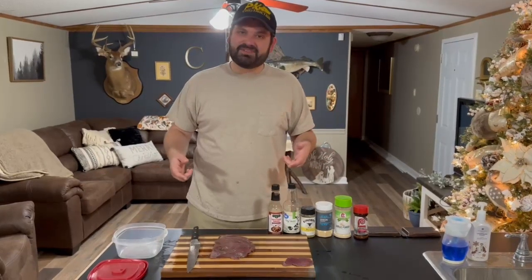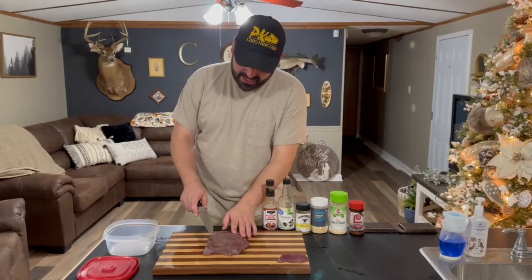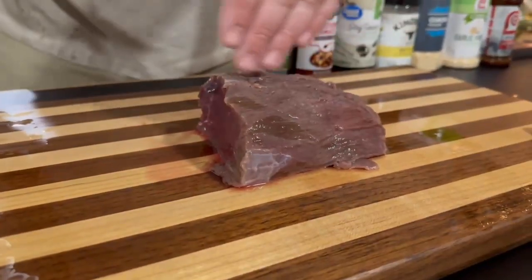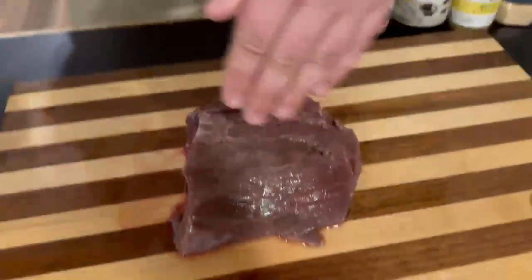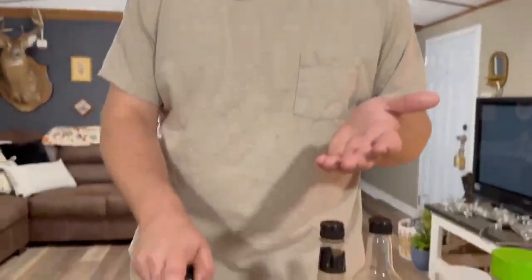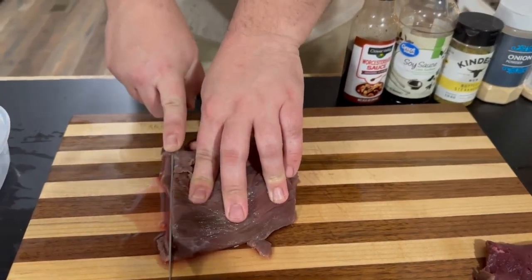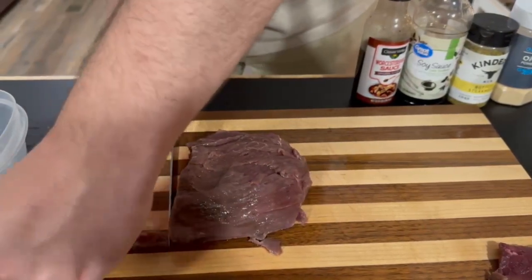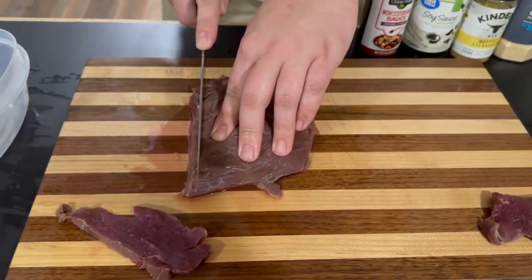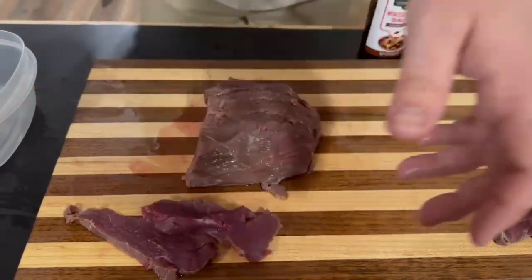So I'm going to attempt to make deer jerky for the first time. The first thing I'm going to do is take this piece of meat and see which way the grain is going. The grain of the meat is running this way, and everything I've read says you need to cut the meat against the grain. So we're just going to cut it as thin as we can in slices — going against the grain.